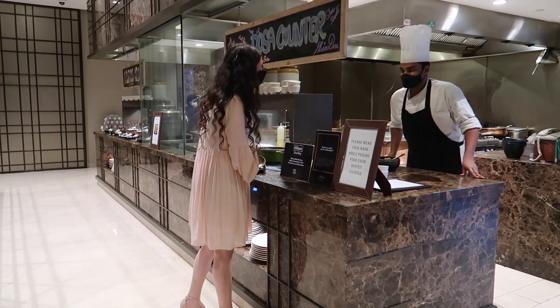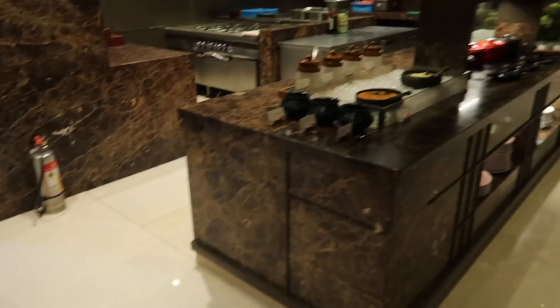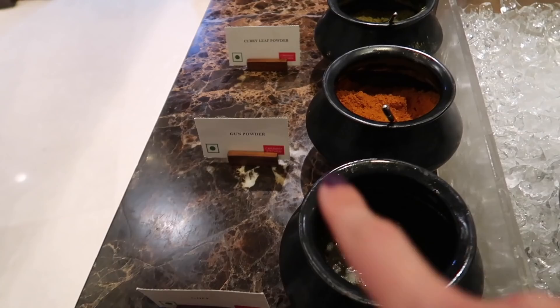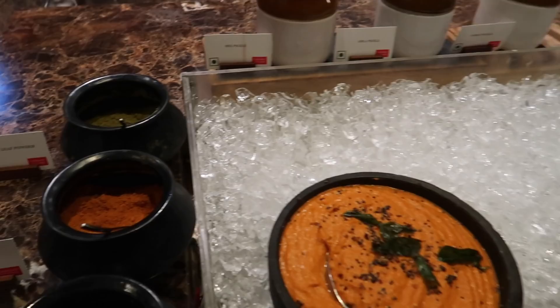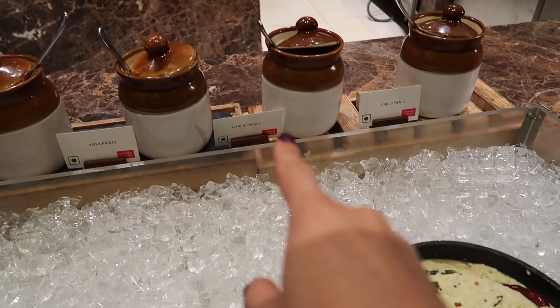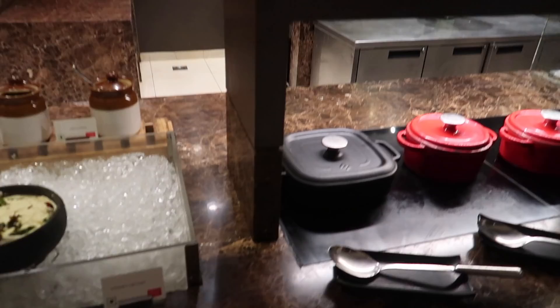I ordered a plain dosa with gunpowder and all the chutneys. Over here we have ghee, which is clarified butter, and then we have gunpowder - just order a plain dosa with the gunpowder and the chutneys, you will not be disappointed at all. Some curry leaf powder, also so good. We have mixed pickle, amla pickle which is gooseberry - very, very sour - garlic pickle and chili pickle.